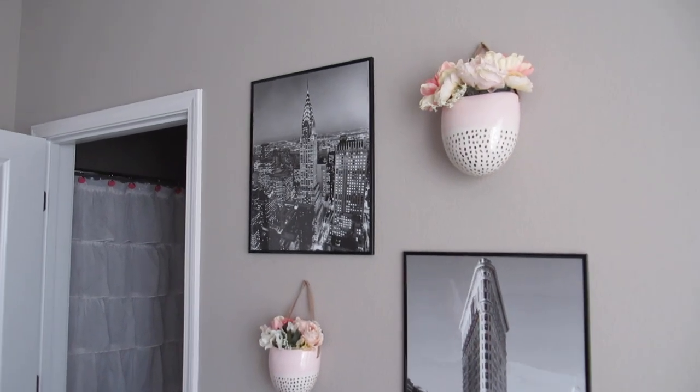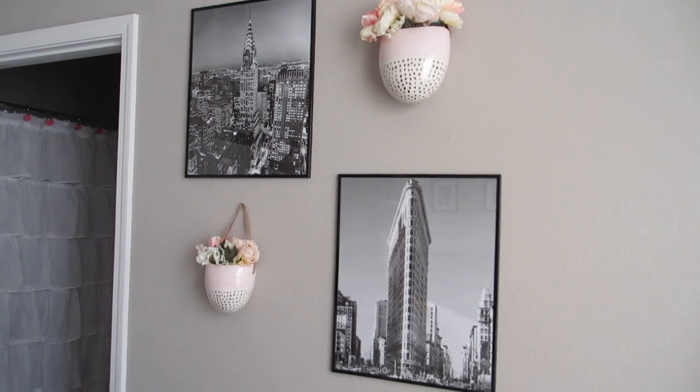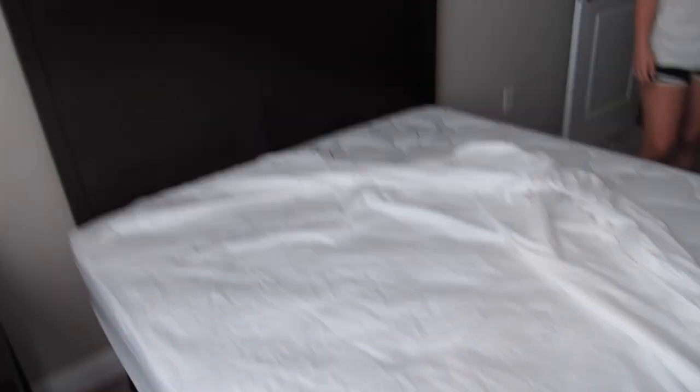I hung the prints and the flower pots on the wall, and they are so cute. I'm loving how my room is turning out. Now we're just working on making the bed, and we should be almost done here in the next 30 minutes.